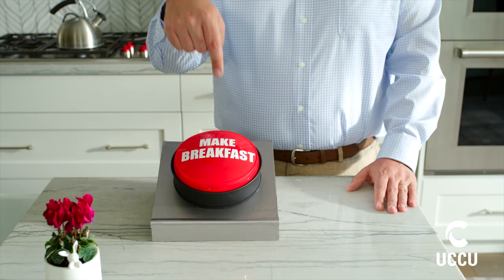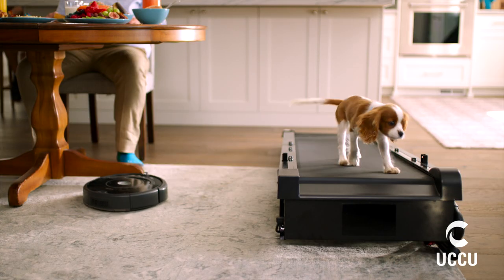Don't you just love it when things are easy? And I mean really easy. Super easy. I'm talking if only my entire life could be this super easy.